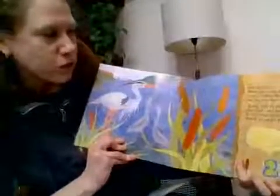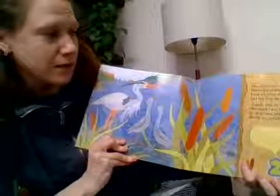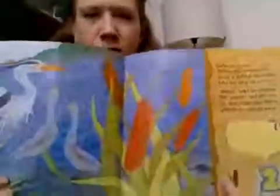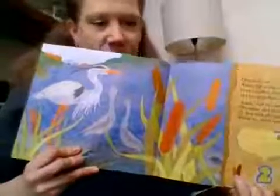Over in a river where the cattails grew, lived a mother blue heron and her little chicks two. Stand, said the mother. We stand, said the two. So they stood like statues where the cattails grew. This one is listed as living up in the Hudson River. Have you seen a great blue heron before? My kids are saying yes.